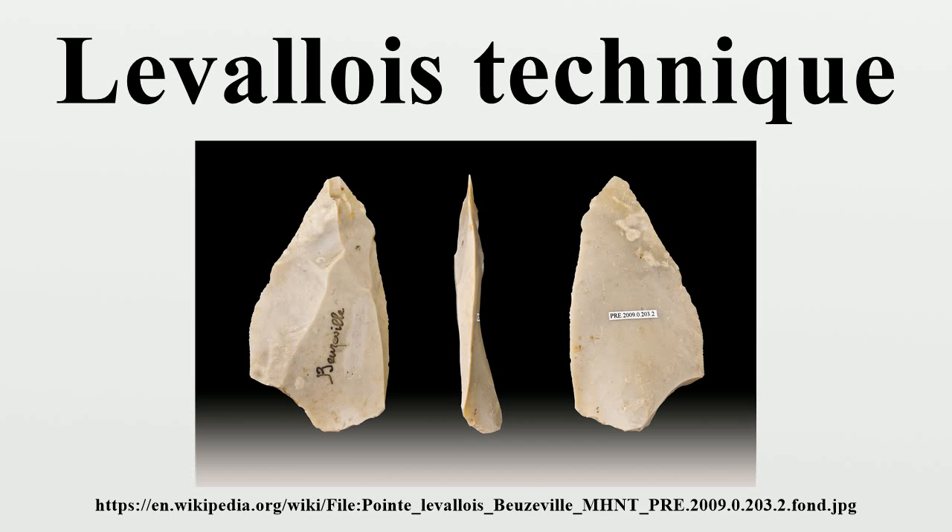The distinctive forms of the flakes were originally thought to indicate a wide-ranging Levallois culture resulting from the expansion of archaic Homo sapiens out of Africa. However, the wide geographical and temporal spread of the technique has rendered this interpretation obsolete. Further arguments suggest that Levallois technology evolved independently in different populations and thus cannot be used as a reliable indicator of Paleolithic human population change and expansion.